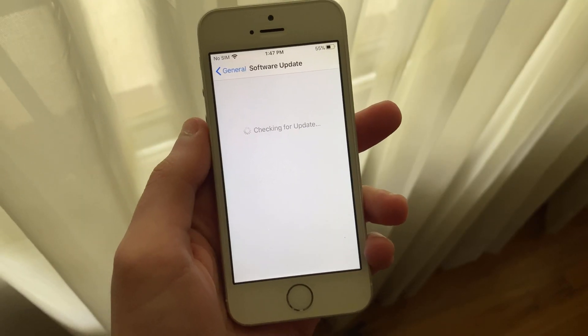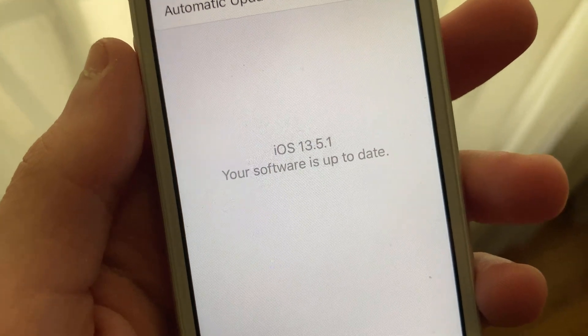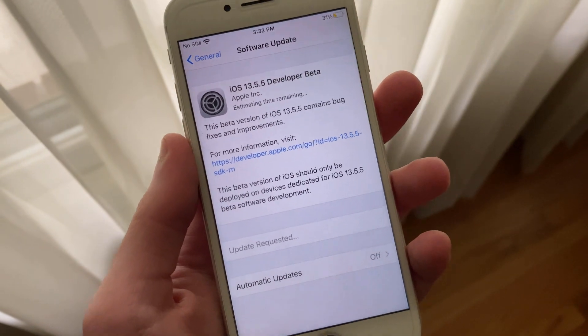Hello everyone, IceCoolTech here. Apple has just released iOS and iPadOS 13.5.1 to the general public, as well as iOS and iPadOS 13.5.5 Developer Beta 1.